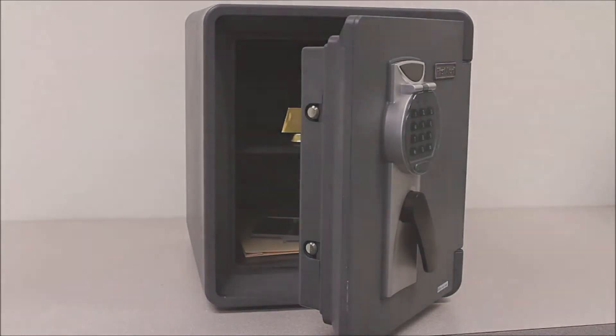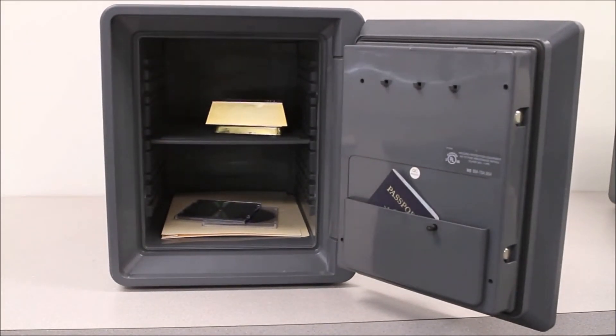The safe has been tested by an independent testing lab and verified to protect digital media including memory sticks, CDs, DVDs, and external hard drives. In addition, the safe will protect documents, electronics, and other valuables. The interior of the safe includes an adjustable and removable shelf.